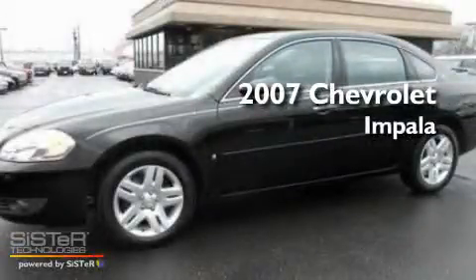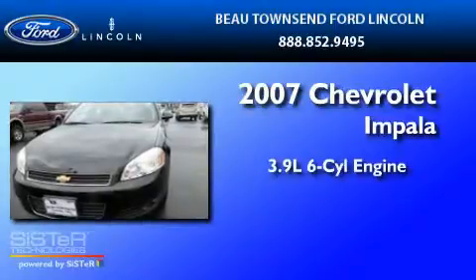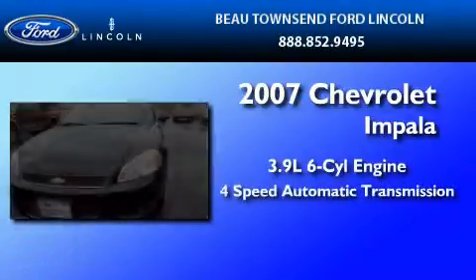This is a 2007 Chevrolet Impala. It features a 3.9-liter, six-cylinder engine and a four-speed automatic transmission.